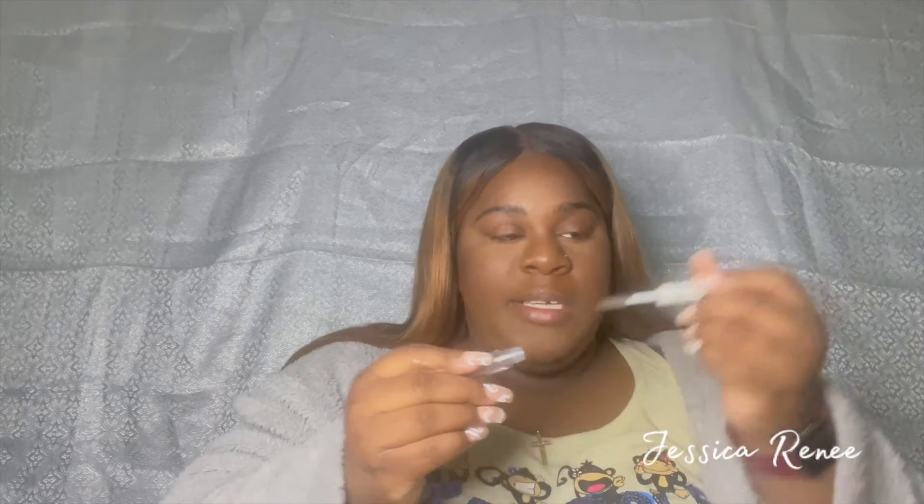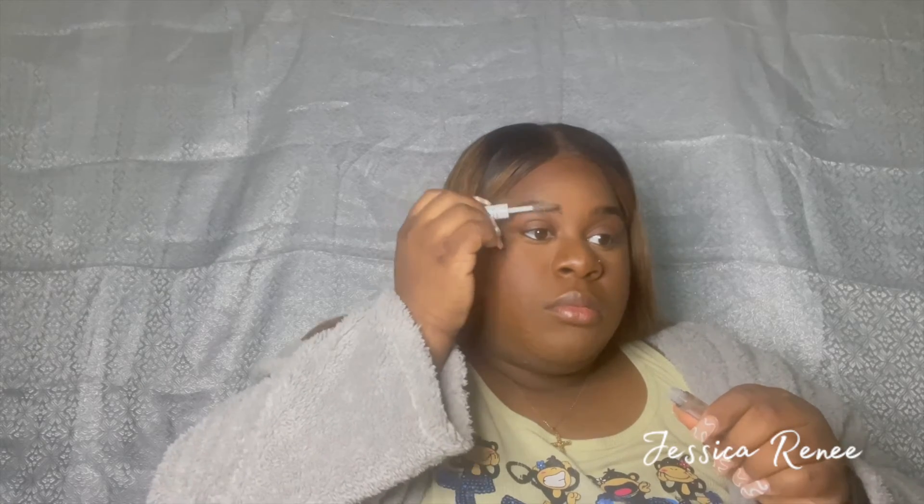For my brows I'm just gonna take this clear gel — it's from e.l.f. — and just set them like that. Boom, brows are done.